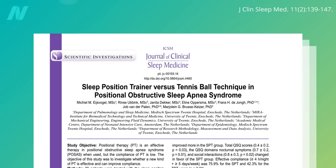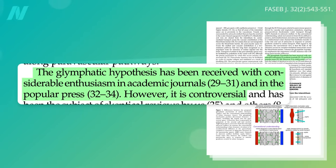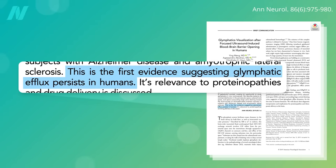The uncertainties don't end with sleeping position. The glymphatic mechanism itself was rapidly embraced in scientific circles and the popular press; however, it's been controversial. It wasn't until 2019 that the first evidence was published that the glymphatic system, discovered in rodents, even existed in human brains.